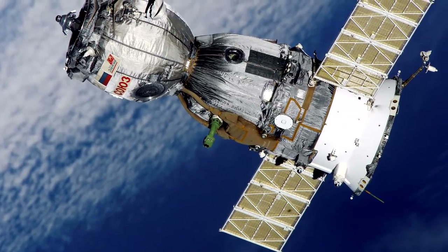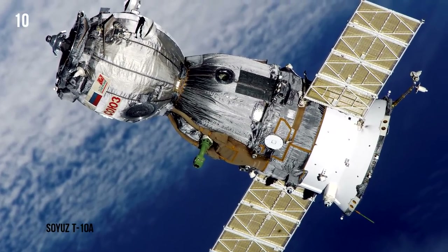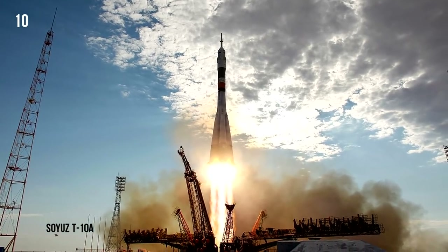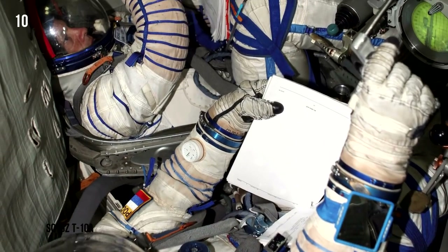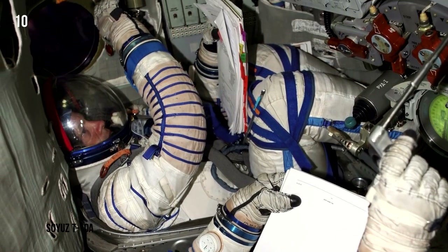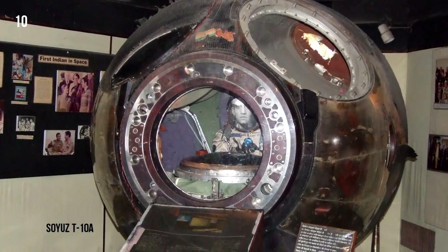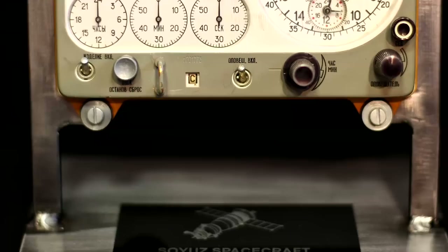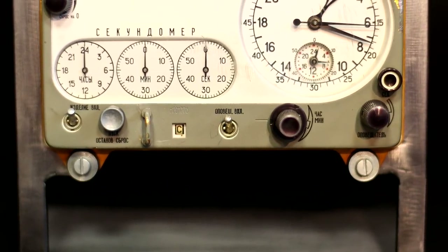Soyuz T-10A. On September 26, 1983, Soyuz T-10A was bound for the USSR's Salyut 7 space station, but it never left the launch pad. Before its countdown had even finished, a defective valve released pressurized nitrogen into the fuel pump, causing fuel to leak at the rocket's base. The kerosene caught fire and burned through the shuttle's automatic launch escape system, stopping the program from ejecting the manned capsule to safety.